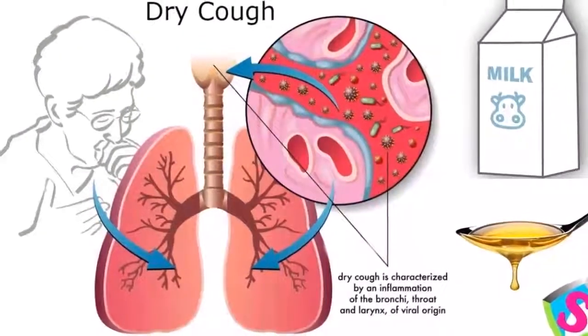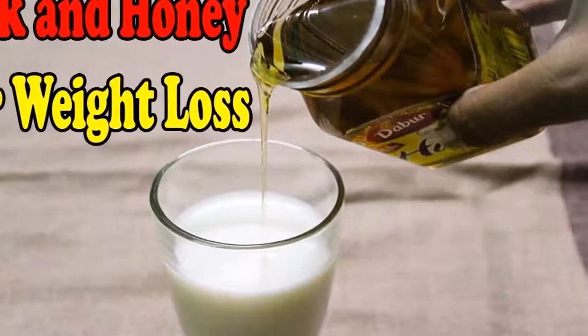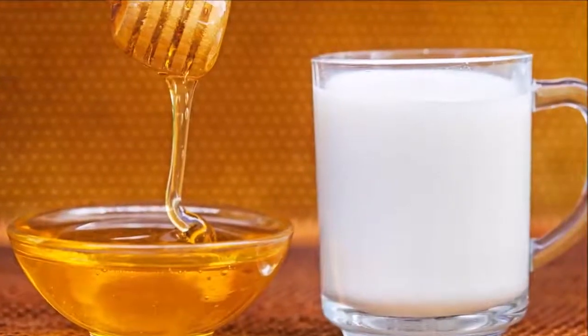Drink it slowly before you go to sleep. Note: for people who are lactose intolerant, follow the same recipe but replace the milk with a lactose-free substitute, such as soy, rice, or almond milk.